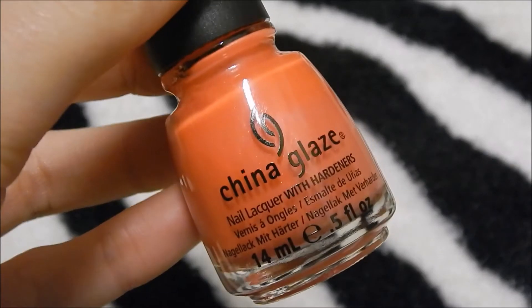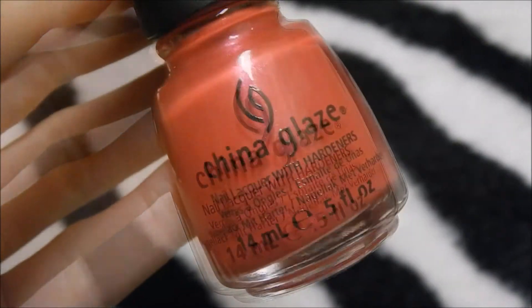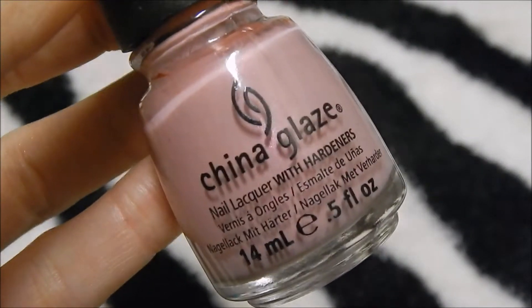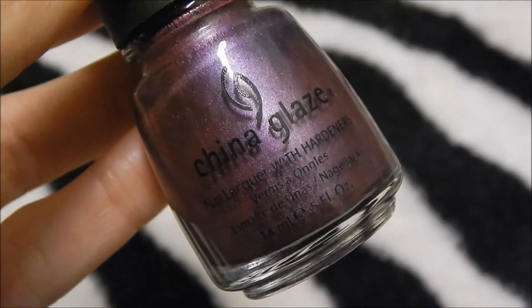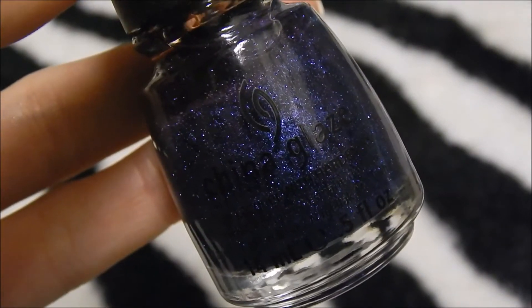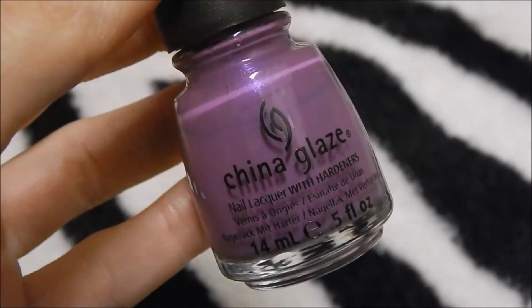China Glaze Flirty Tankini, China Glaze Pink Plumeria, China Glaze Snap My Dragon, China Glaze Pinky Promise, China Glaze Dance Baby, China Glaze Bottoms Up, China Glaze Harmony, China Glaze Put A Bow On It, China Glaze All Wrapped Up, China Glaze Traffic Jam, China Glaze Gothic Lolita.